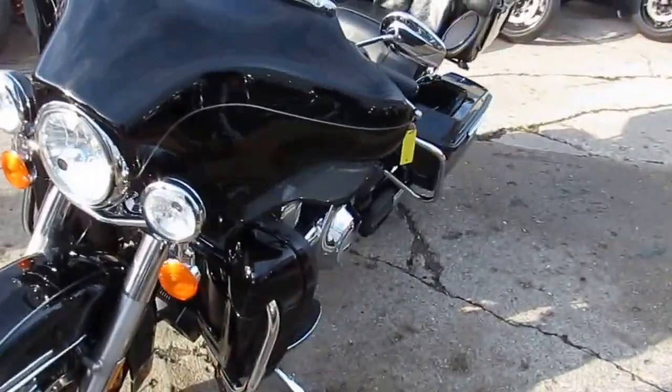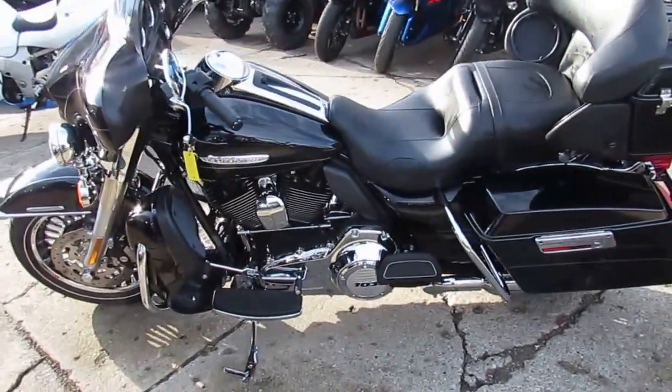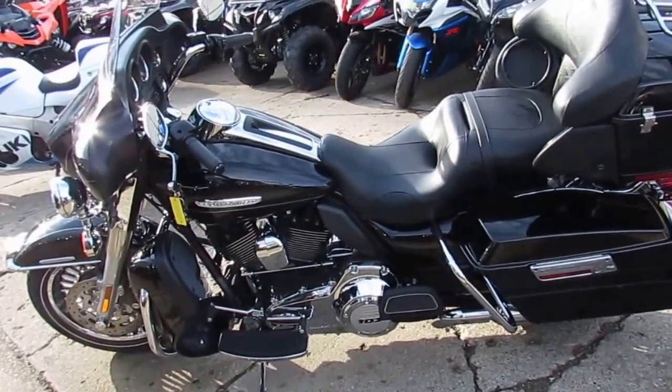Don't miss out on this one. We've got guaranteed financing for everyone. We've got leasing programs. Give us a call today and you can ride today. ApprovalPowerSports.com.